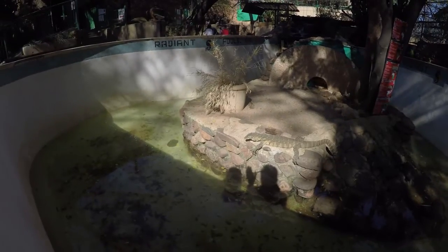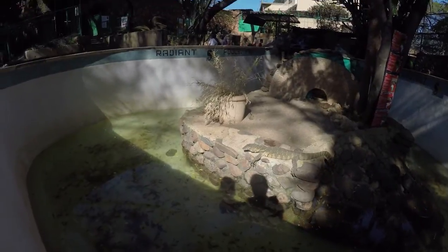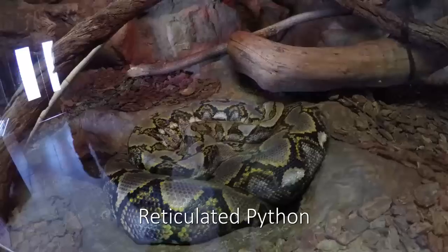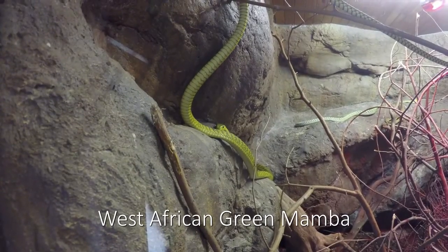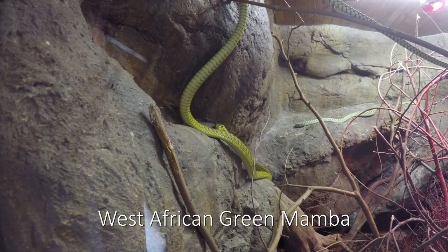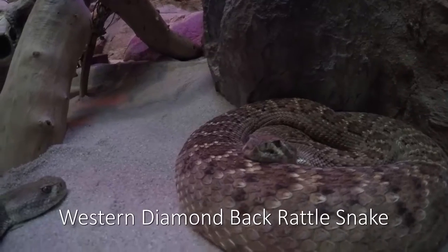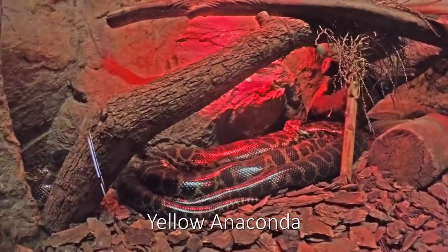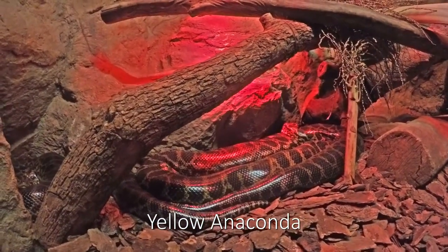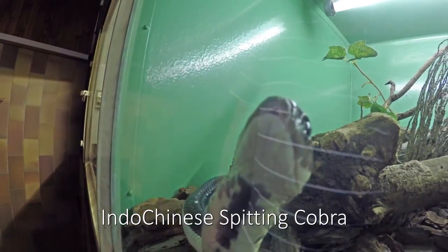Hello! Hello! It's massive! It's massive!